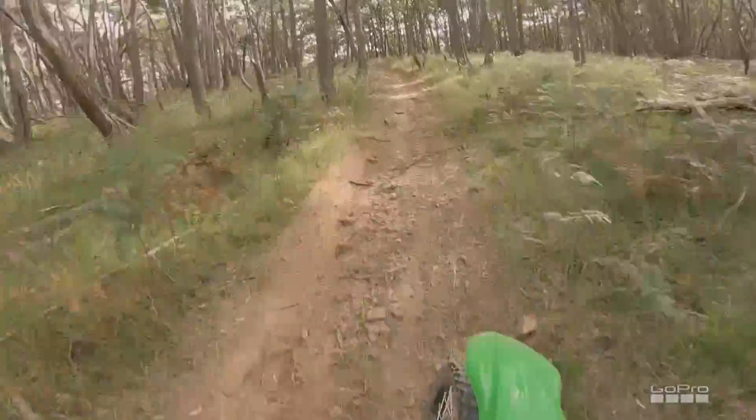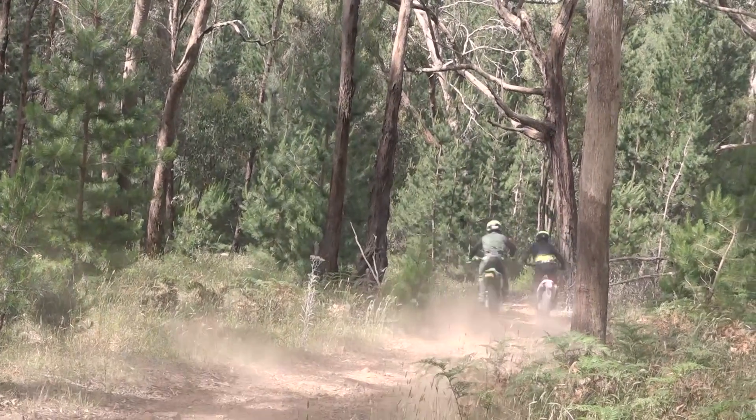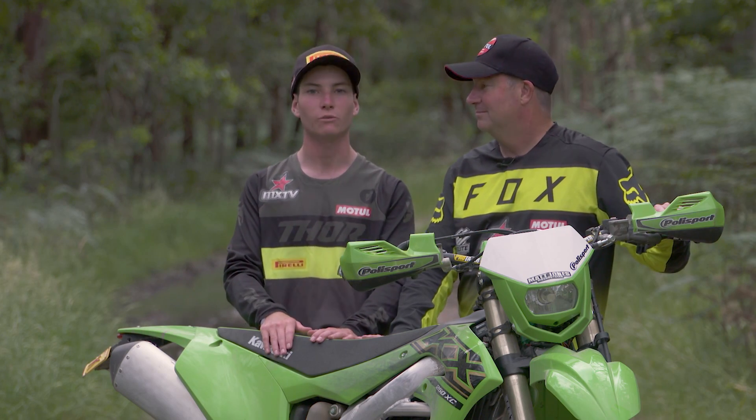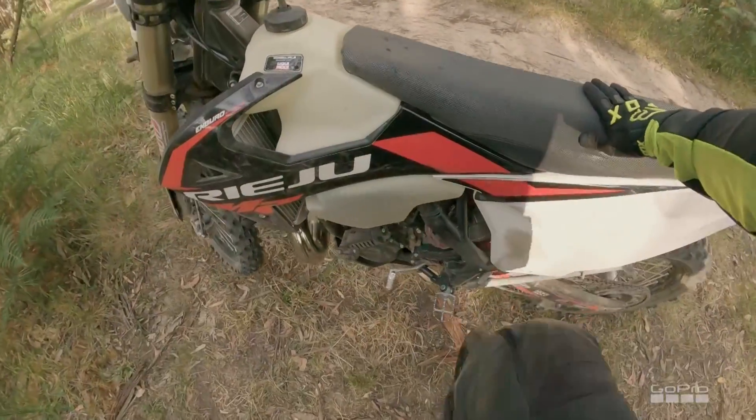How did you find that with the rocks and things, because there were some very big rocks you'd never come across before? Yeah, exactly — once Chad did the suspension on the bike it absolutely tracked up the hill so much better, so that's one thing I enjoyed. It was much easier to ride the bike as well.